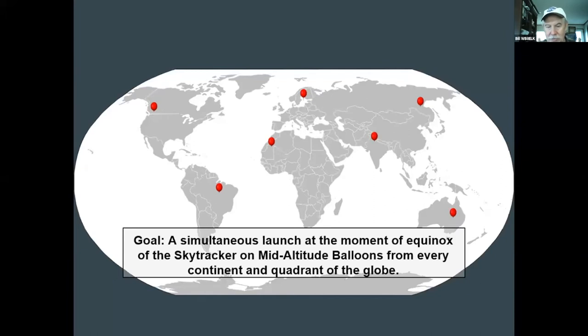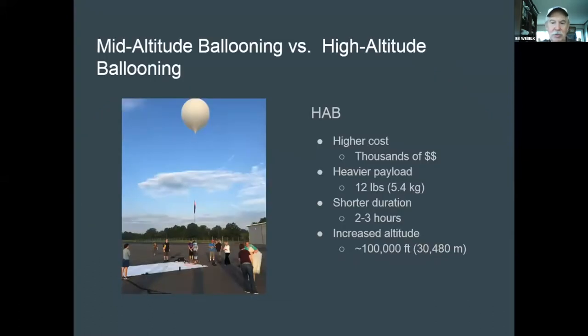Here is a comparison of your typical high-altitude balloon. Your payloads can run hundreds, if not thousands of dollars, around 12 pounds, with two to three hours of total flight time, but you can reach over 100,000 feet or 30,000 meters plus.